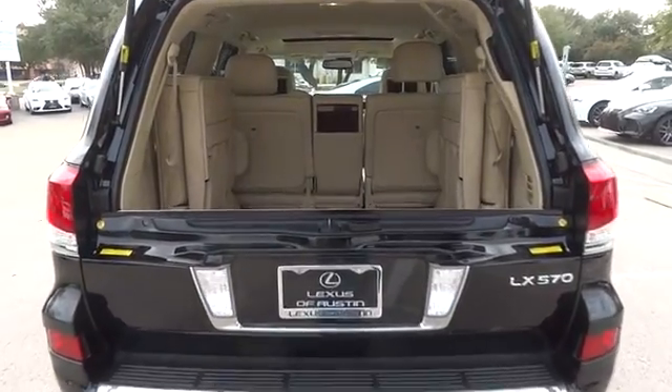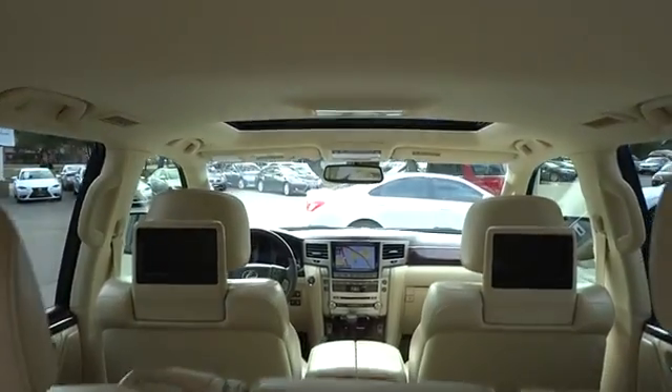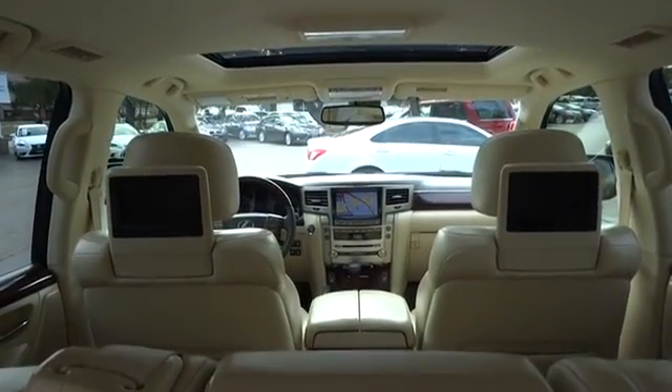Power passenger seat, power lift gate, steering wheel audio controls, CD changer, navigation system, backup camera, tow hitch, Bluetooth.